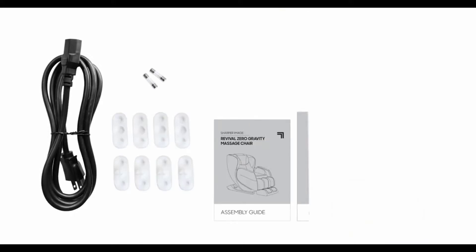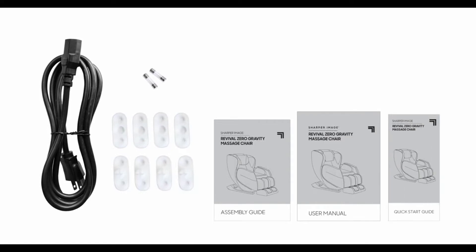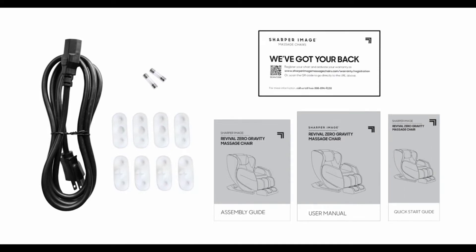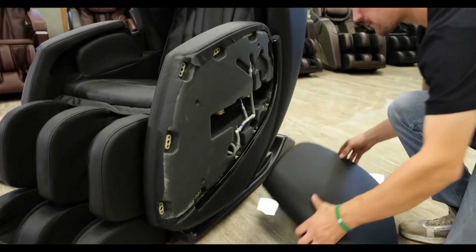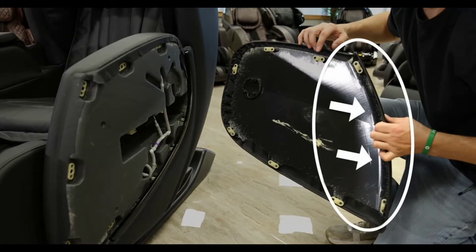You get the sensation of a deep tissue massage similar to a human hand thanks to the kneading, tapping, tapping while kneading, shiatsu, and knocking techniques. Use the lumbar heat feature to relax tense muscles and the shiatsu foot rollers to apply reflexology to sore feet. Your back will thank you for using the One Touch Zero Gravity feature, which can assist in relieving spinal discomfort. The Revival contains every essential component you require in a comfortable massage chair.